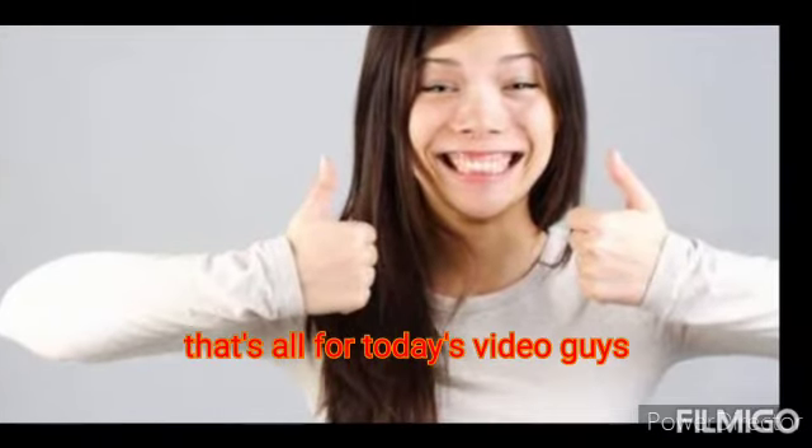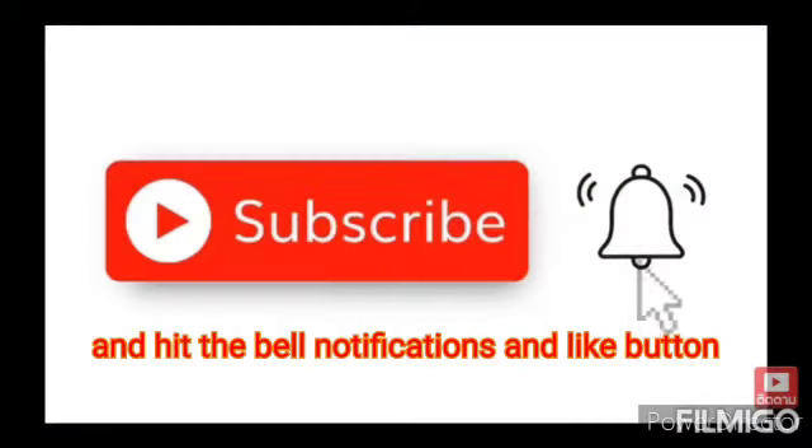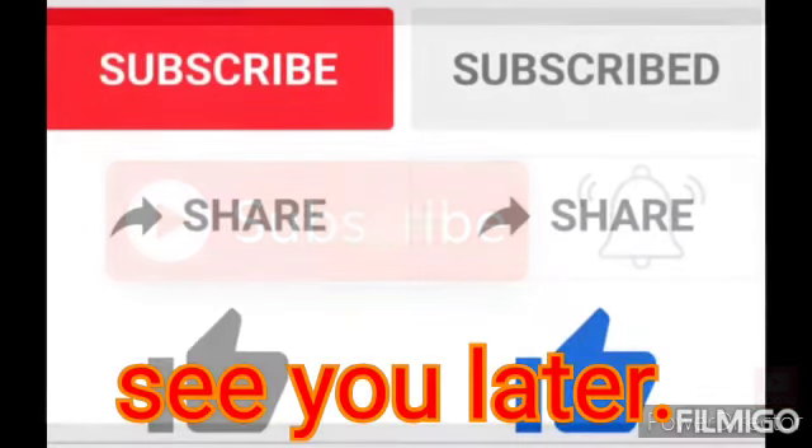That's all for today's video, guys. If you like this video, please subscribe and hit the bell notifications and like button. See you later.